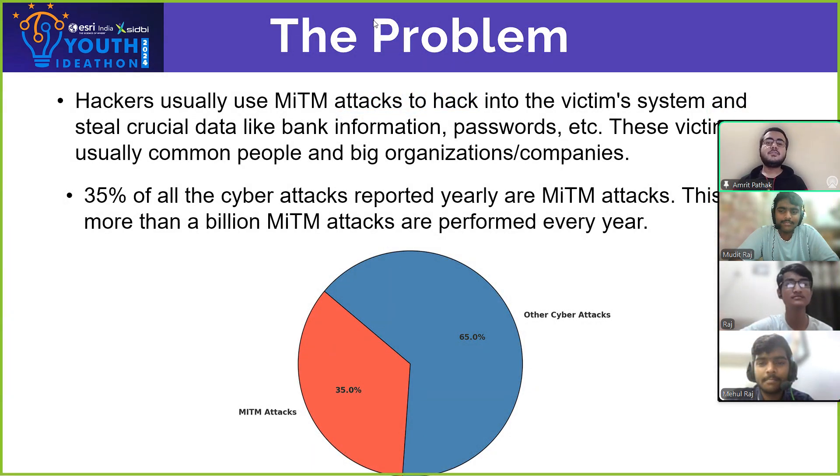Let's get into the problem. Wi-Fi hacking is one of the most crucial and neglected parts of cybercrime. MITM is a cyber attack performed by attackers to hack into a victim's system and steal crucial data. You would be surprised to know that 35% of the cyber attacks performed every year are MITM attacks, which is more than a billion attacks worldwide.